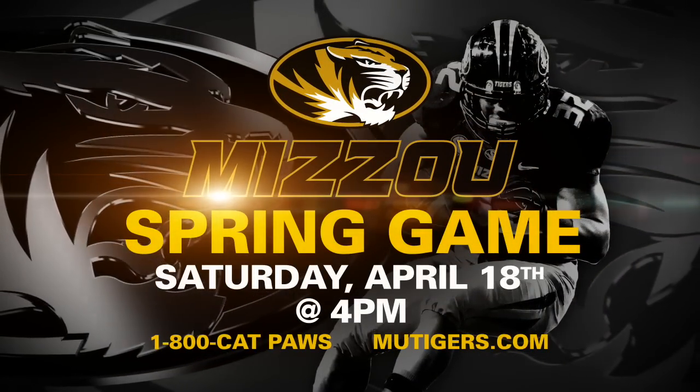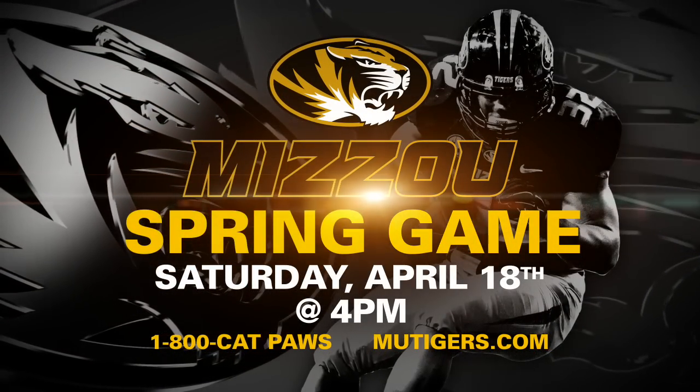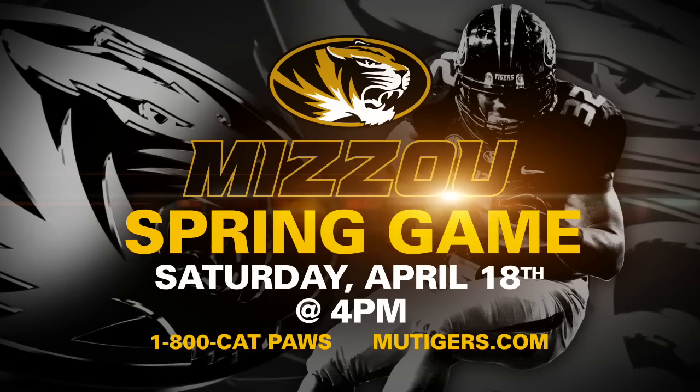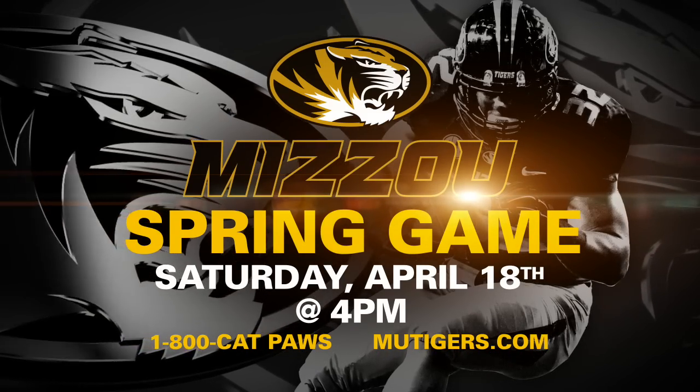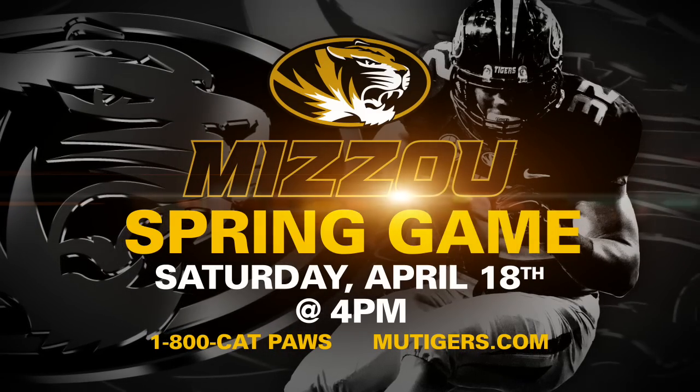The Tiger football team now takes some time off — they'll enjoy spring break next week and return to spring practice on March 31st. Inside the Divine Pavilion, I'm Ben Arnett for the Mizzou Network. The Mizzou football spring game is Saturday, April 18th at 4 p.m. For tickets, log on to mutigers.com and print off your online ticket — that plus a donation of one canned food item for the Central and Northeast Missouri Food Bank gets you admission to the game.